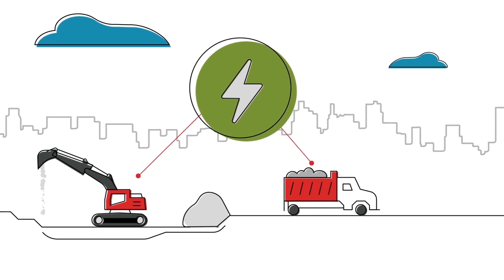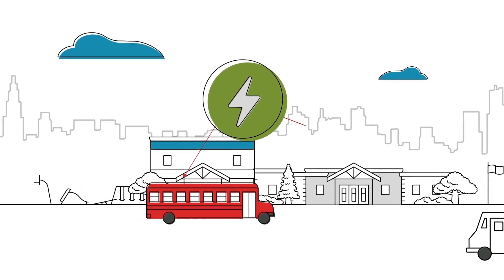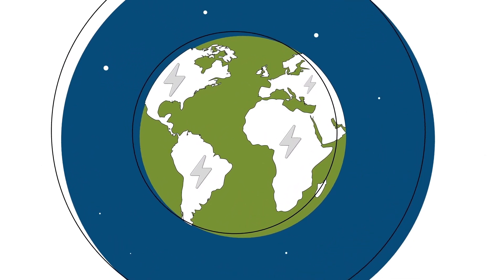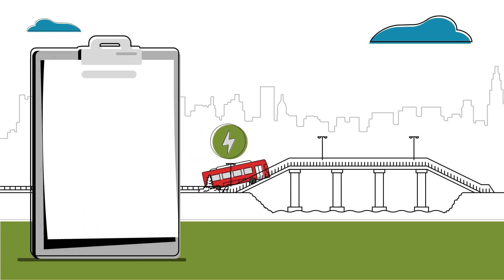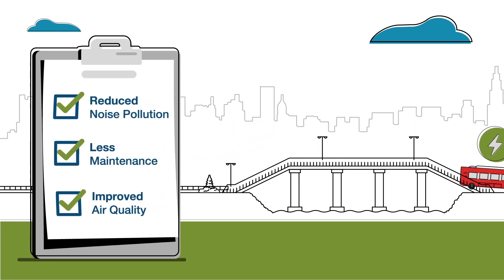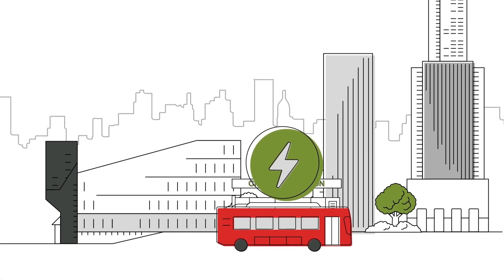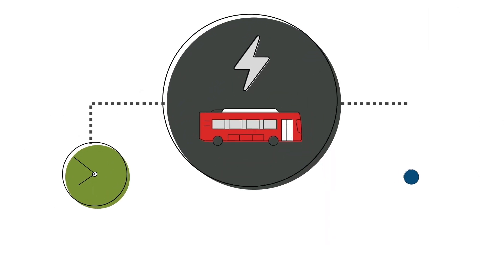Battery electric vehicles represent one of the most promising innovative technologies that are energizing the movement to cleanly power a more prosperous world. As a component of the strategy for addressing climate change, additional benefits such as reduced noise pollution, less maintenance and improved air quality have cities, transit authorities and fleets interested in the possibilities of electric.